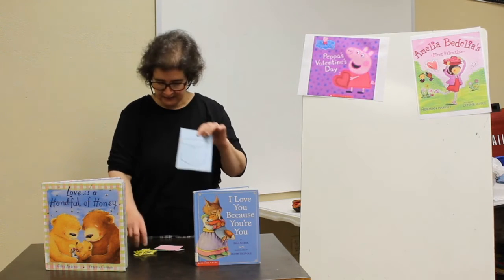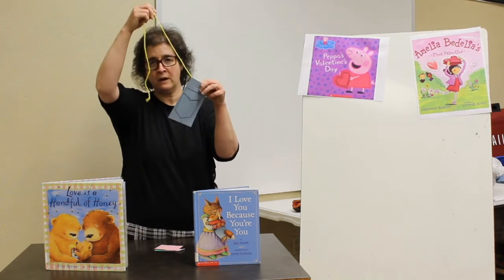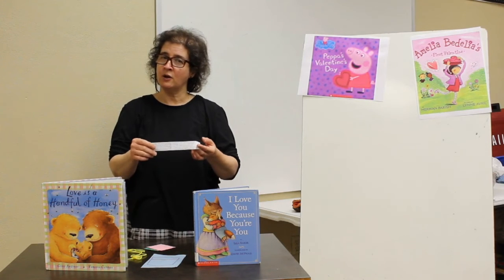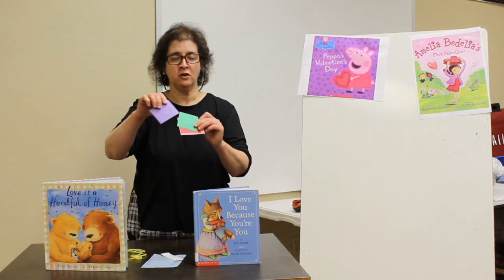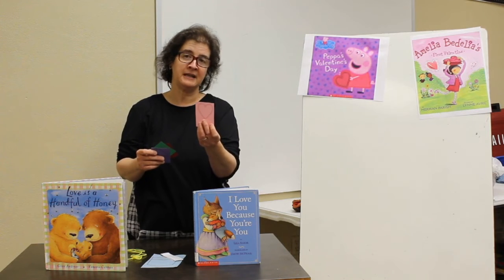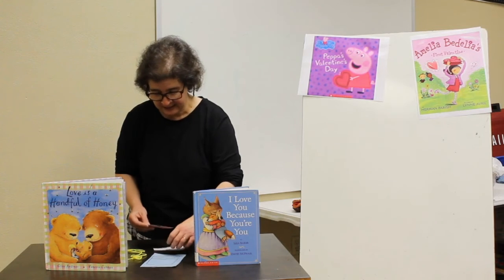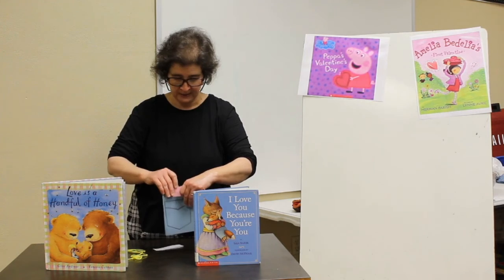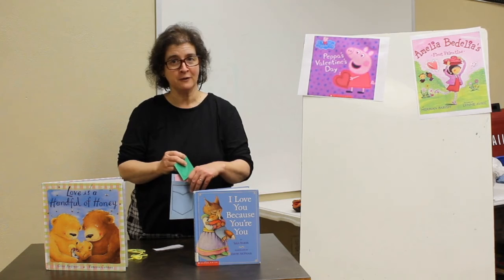You're going to get a pocket and some yarn, and you can tie the yarn on the back of the pocket so you can wear it like a necklace around your neck. There are instructions so you know what you're doing, and everybody's going to get four different colored hearts. You can cut them out if you want to, and I want you to draw a picture on these that shows something that makes you happy. All during the day when you're thinking about something that makes you sad or when you get nervous about something, just pull out one of those happy hearts and look at it, and it should make you feel better.